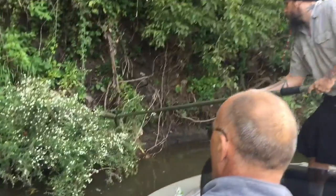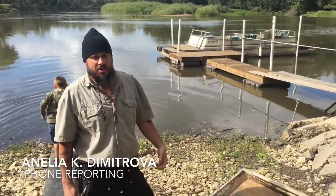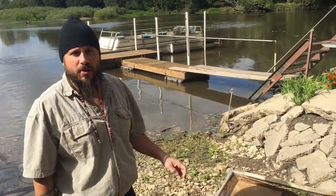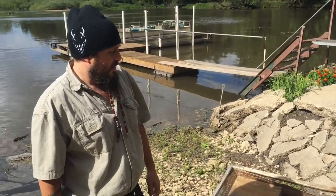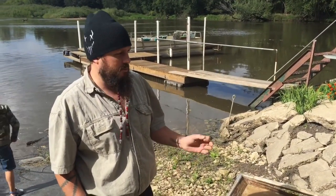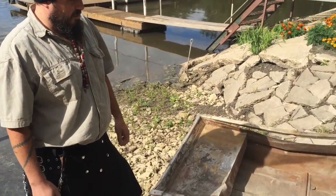Thad Schmitz of Janesville loves the Cedar River, which is why he often goes on expeditions to clean it up. Recently he was able to pull out an old boat. It pops up every few years — last year it was completely buried and he couldn't find it, even poking around with a stick. This year it was finally exposed, so it was a great time to get it.